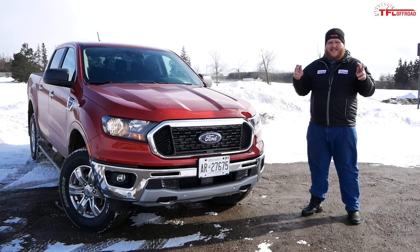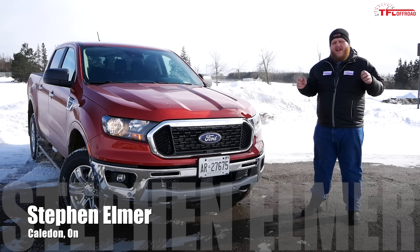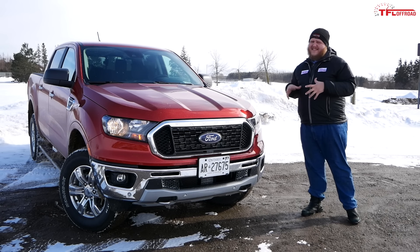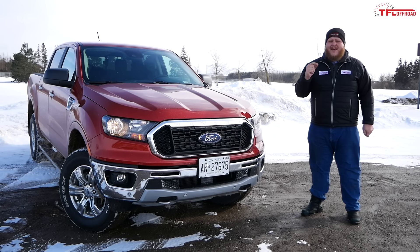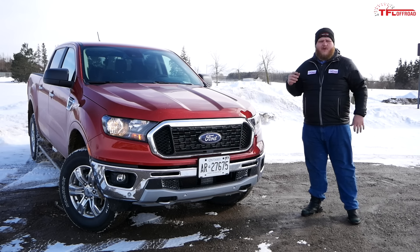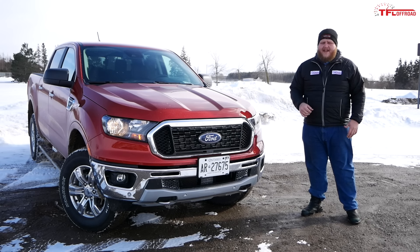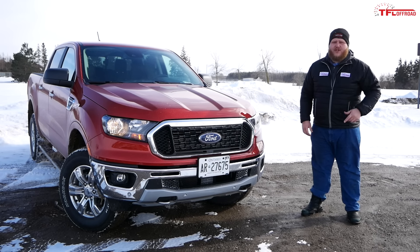This is the all-new 2019 Ford Ranger. Ford decided to bring the worldwide version of the truck to North America for 2019, so it isn't exactly new, although it is new to us. It's coming into an already crowded and competitive midsize market. In this video we'll walk around it, see all its features and quirks, take it for a drive, and hit some snowy off-road trails.